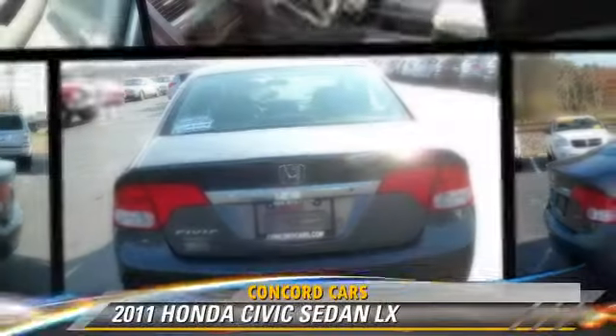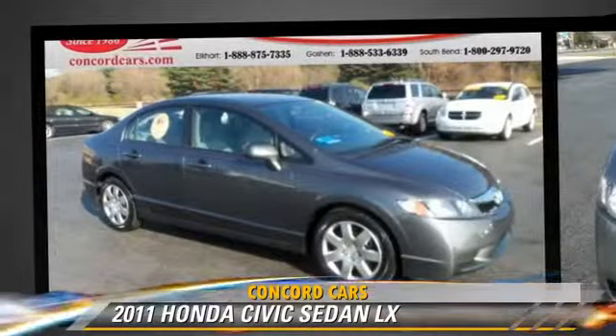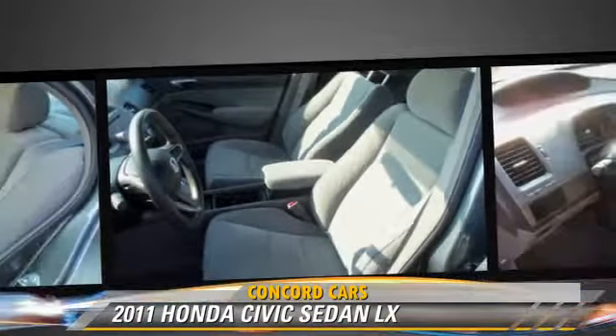The 2011 Honda Civic LX, powered by a 1.8-liter four-cylinder engine with an automatic transmission. This sedan, with fewer than 40,000 miles on the odometer, gets up to 36 miles per gallon.